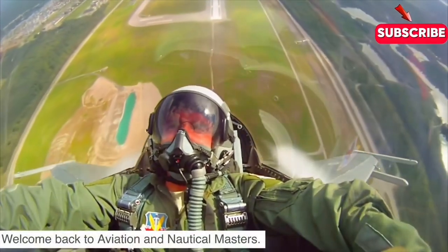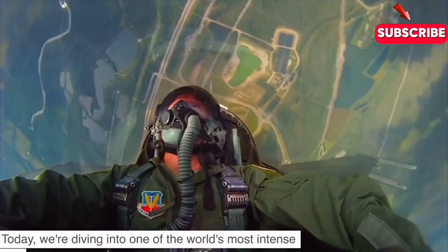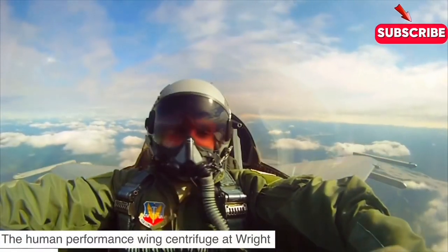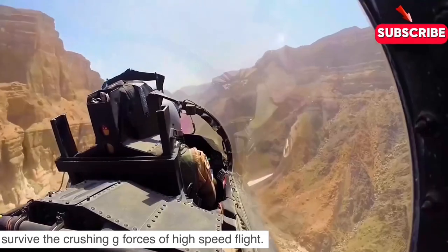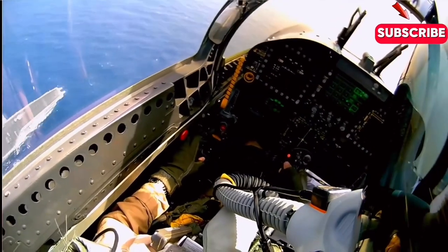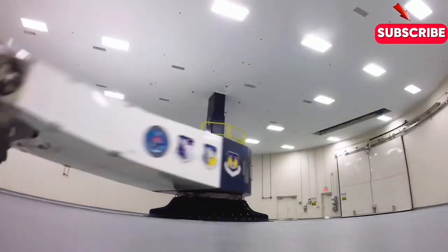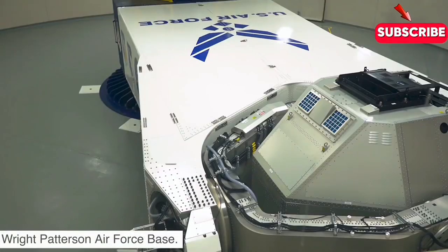Hey everyone, welcome back to Aviation and Nautical Masters. Today we're diving into one of the world's most intense and mind-blowing pieces of training equipment: the Human Performance Wing centrifuge at Wright-Patterson Air Force Base. This is where the bravest pilots push their limits and learn to survive the crushing g-forces of high-speed flight. Have you ever wondered how fighter pilots endure the crushing forces of high-speed maneuvers without blacking out? The answer lies within a state-of-the-art machine that pushes human limits — the Human Performance Wing centrifuge at Wright-Patterson Air Force Base.